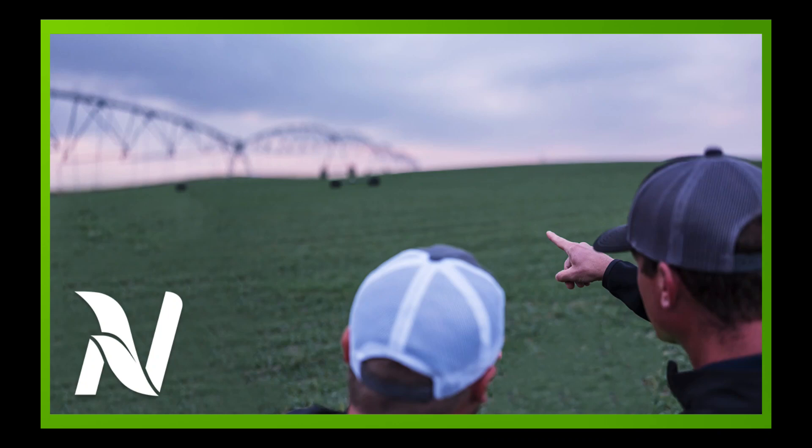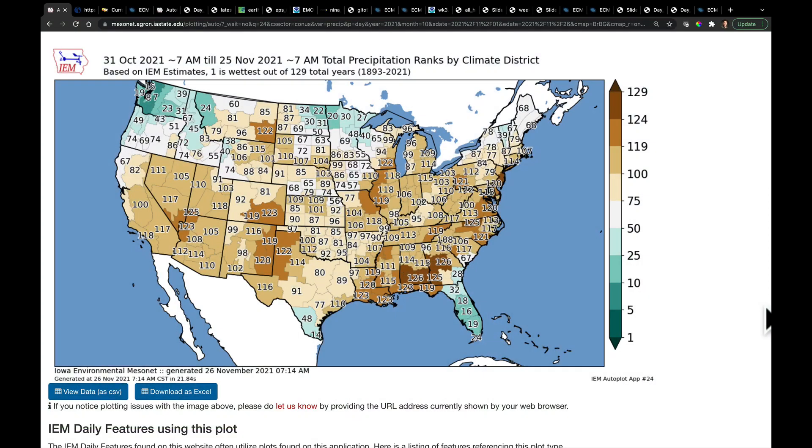Hello, I'm Eric Snodgrass, and thank you for watching today's in-depth ag forecast brought to you by Nutrien Ag Solutions. It's Friday, and just before the weekend I wanted to get a video into you. I appreciate you allowing me to take some time off yesterday on Thanksgiving to spend time with family. I hope you all got a chance to do that as well. But just for today I'm going to do one video where I'm going to cover not only the United States, but also talk a little bit about Europe and South America at the end of this video.